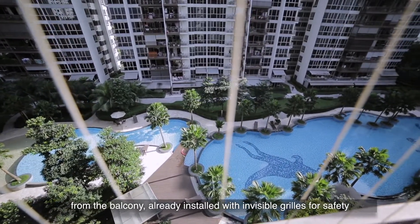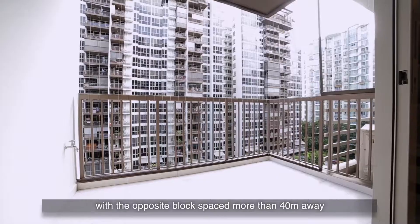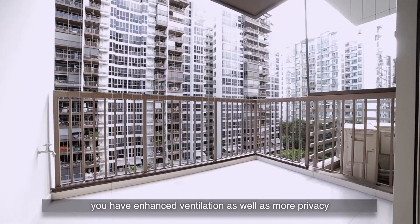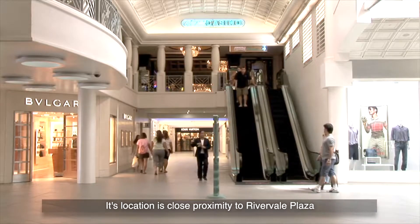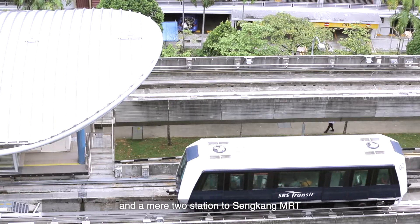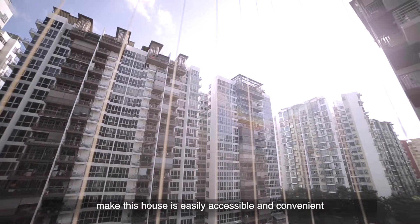Already installed with invisible grills for safety, with the opposite blocks placed more than 40 metres away, you have enhanced ventilation as well as more privacy. This location is in close proximity to Riverview Plaza, Kangkar LRT, and a short walk to Sengkang LRT, making this home easily accessible and convenient.